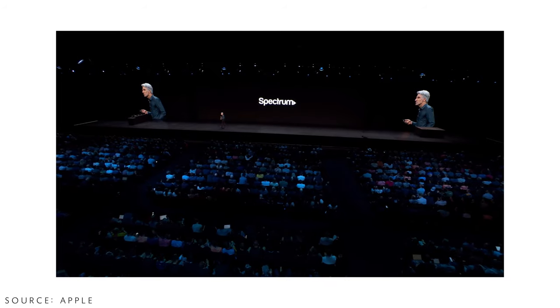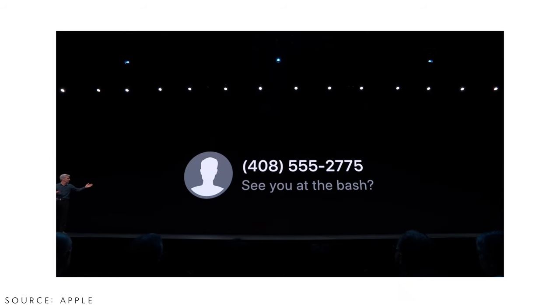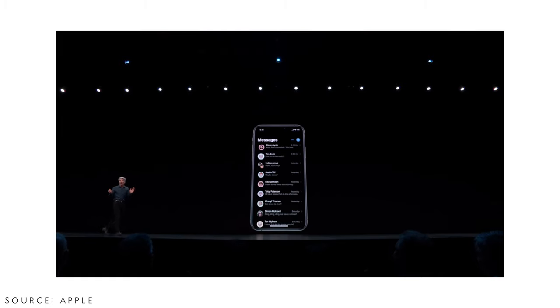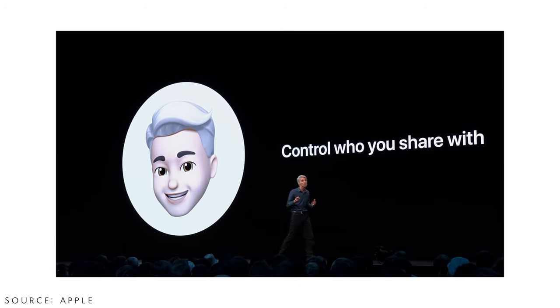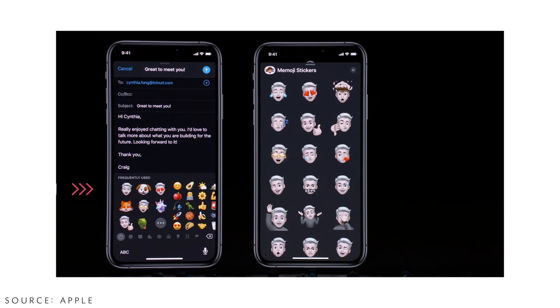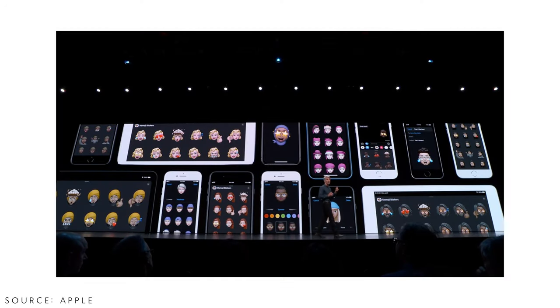Moving on to Messages — you can now set your own profile picture or a Bitmoji so whoever you're talking to can see your image alongside your name. For devices without Face ID, Apple is introducing an emoji editor available for devices with A9 chips or above, so you can create a Memoji without needing Face ID sensors on newer phones or iPads.